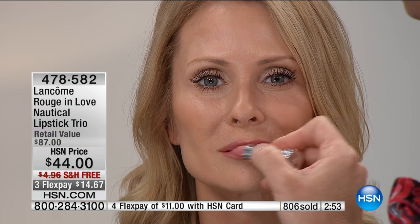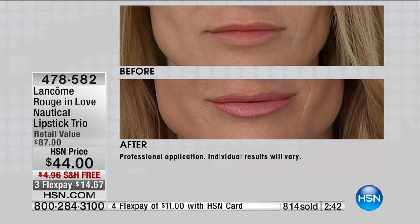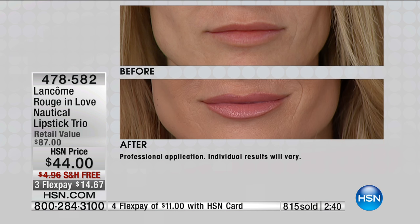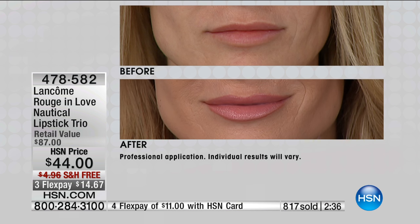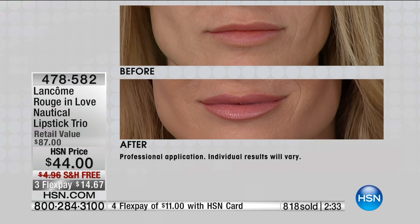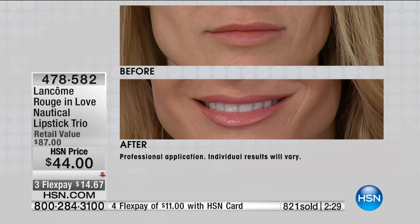These are going to sell out, folks — over 800 spoken for. We're going to start counting backwards. I love that you don't have to choose; you get all three. This is that nude pink, that Sweet Embrace. My friend Christy Da Silva in New York — this is your color. She picked this for us to be in this set. It is the most gorgeous color. It makes your lips poutier, sexier, but it stays on and gives you that hydration.